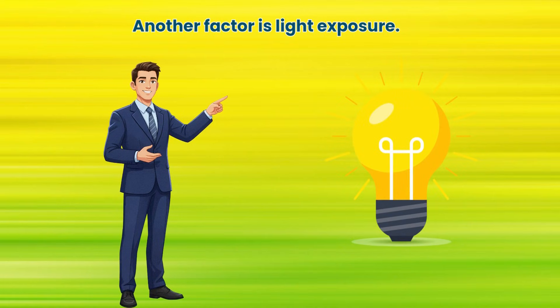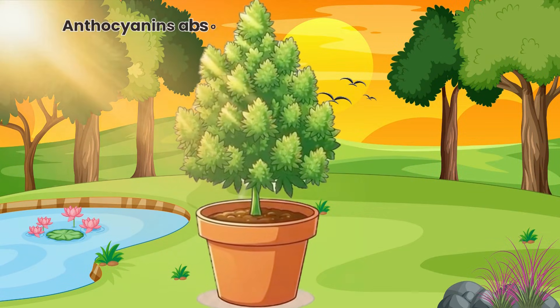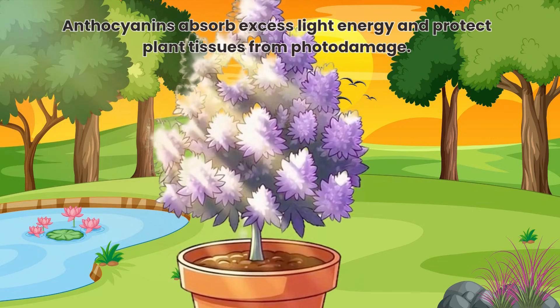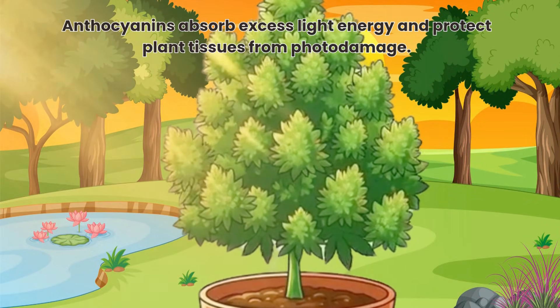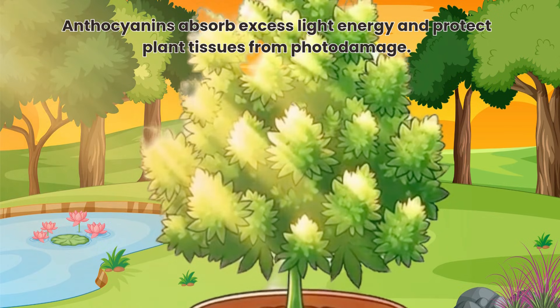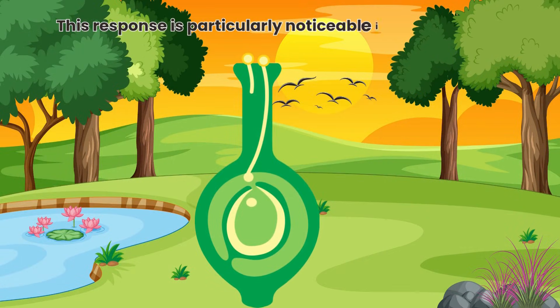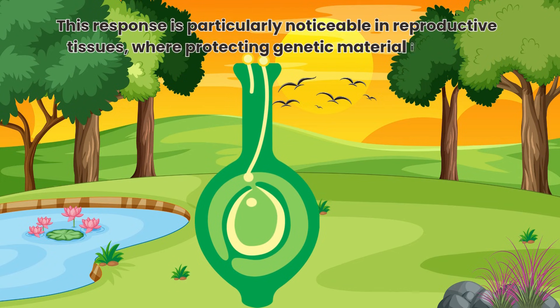Another factor is light exposure. Anthocyanins absorb excess light energy and protect plant tissues from photo damage. Under certain light conditions, plants increase anthocyanin production as a defence mechanism. This response is particularly noticeable in reproductive tissues, where protecting genetic material is crucial.